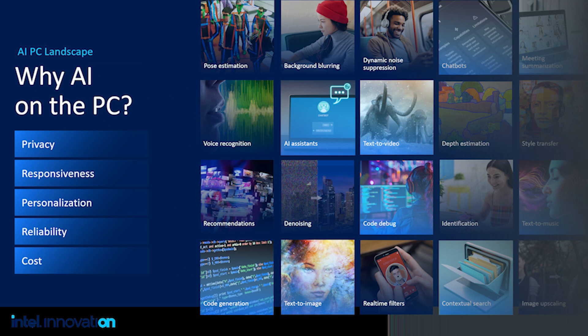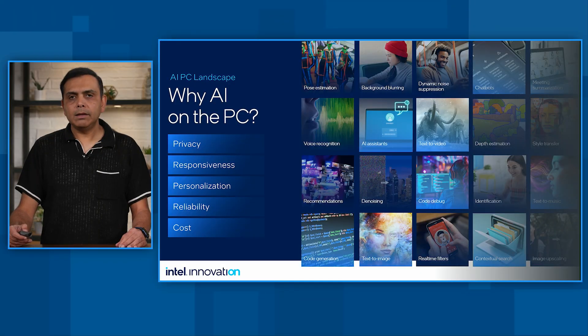Number four is around offline experiences where we don't have any or limited connectivity. And finally, the cost of deployment. As we see on the cloud today, the cost of deployment is going up, and that is amplified by Gen AI models. One of our ISP partners, BufferZone, reported a 90% reduction in cost by offering their solutions locally on our AI PC.